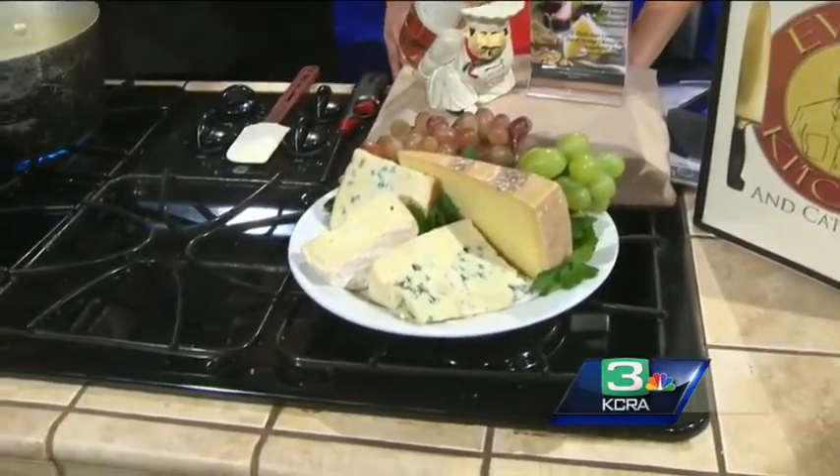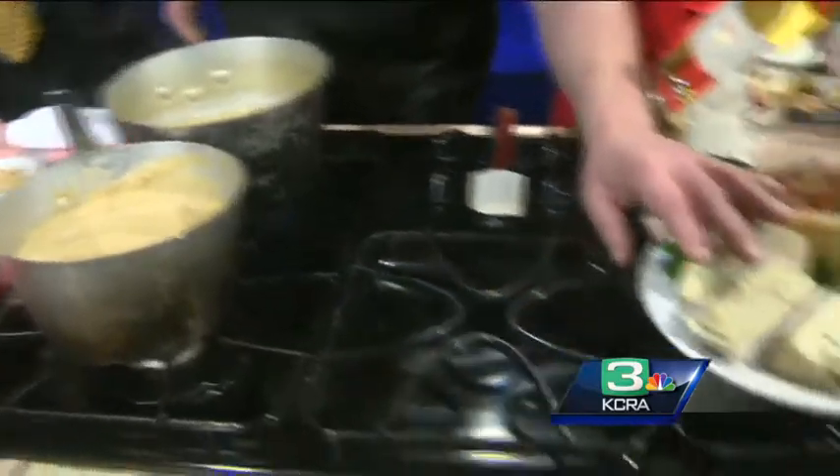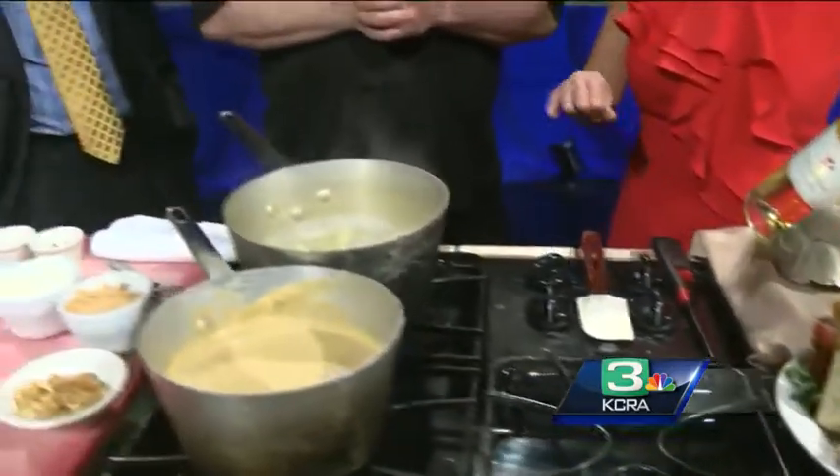The first course is going to be a cashew and cauliflower soup. We're going to top it with a baked brie — we're going to use this triple cream Mount Tambre. It's so good; it melts in your mouth.